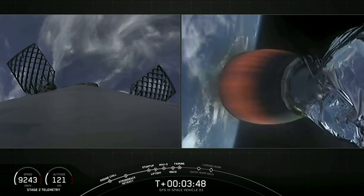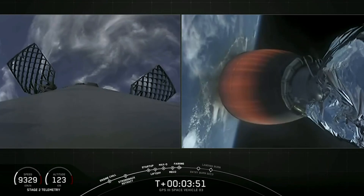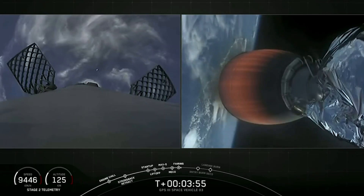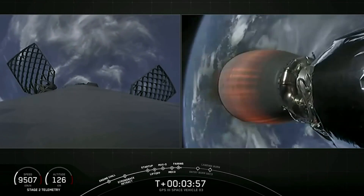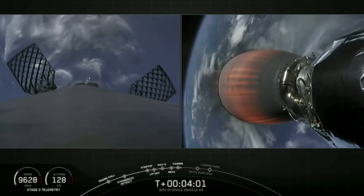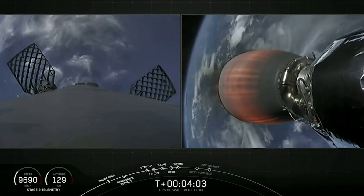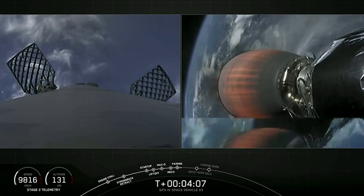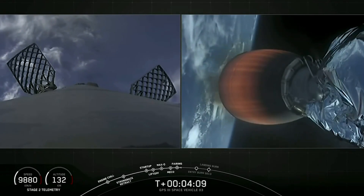As the fairing falls away from the vehicle, we can see on the left side of the screen the grid fins — the large titanium castings mounted to the first stage — have deployed. They'll be used later as we come back into the atmosphere for precision guidance of the first stage to land on the drone ship. On the right-hand side, we see the second stage engine continuing to burn at full power. Everything's looking good. It just passed T-plus four minutes into flight. Everything is go.